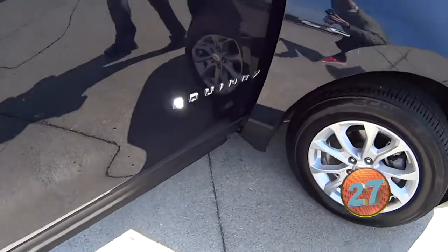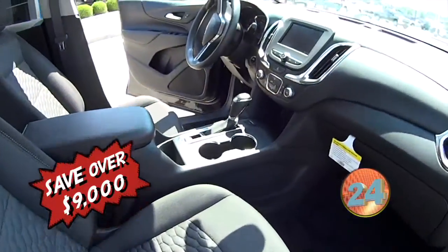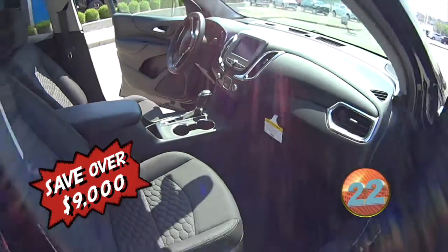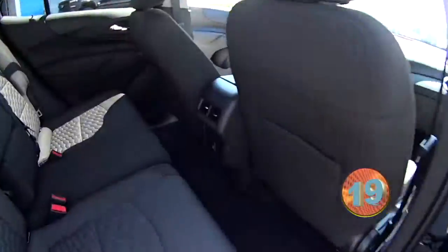This is a 2020 Chevrolet Equinox all-wheel drive with a 1.5 turbocharged engine. Great gas mileage for an all-wheel drive vehicle with 30 miles per gallon out on the highway.